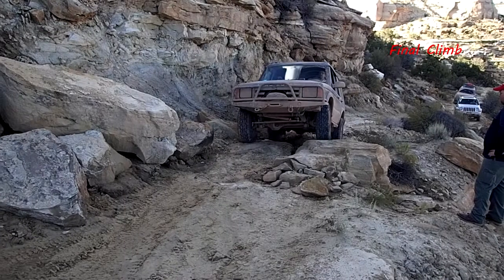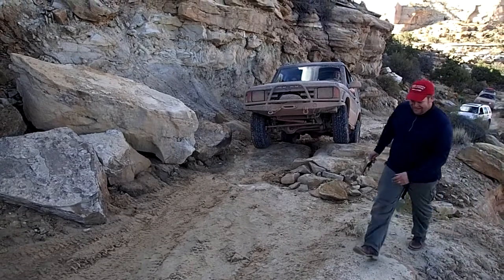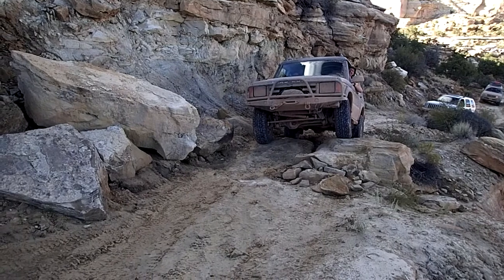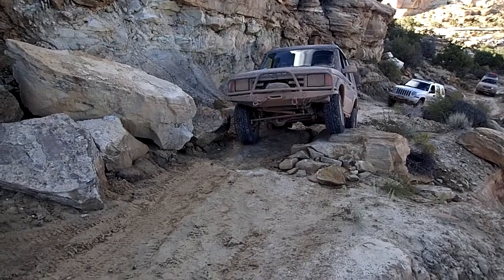The last climb is a cliffside series of ledges. This is where having a traction device such as lockers, traction control, or a limited slip comes in handy. There is one particular narrow point that is also off camber, and it is the most difficult portion of the trail.